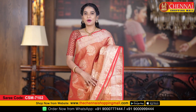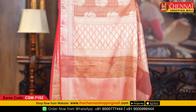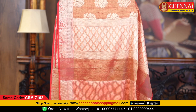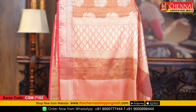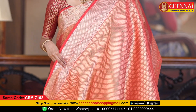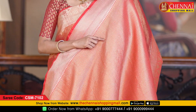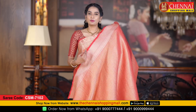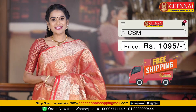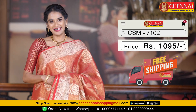Both sides borders are the same size and similar design. This is the pallu — self golden zari with small diamond checks along with big cross checks. This is the blouse — a brocade blouse, bright and beautiful. All over the blouse there is small golden zari with small bootas and self borders on both sides. Saree code CSN7102 and saree price just Rs. 1,095.